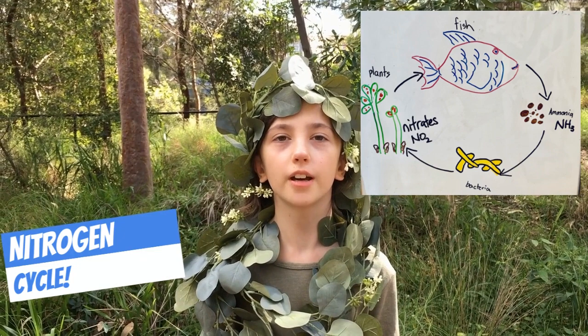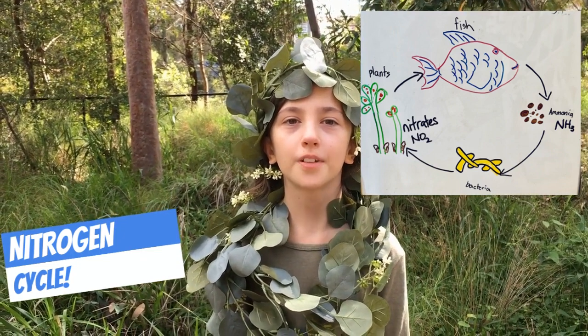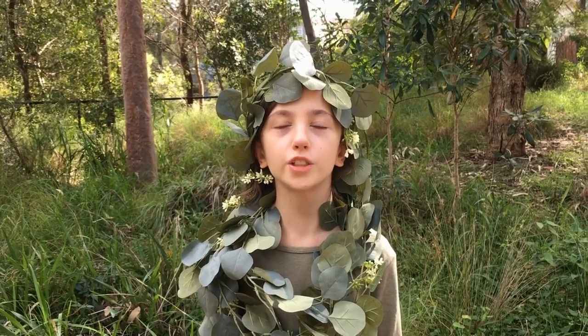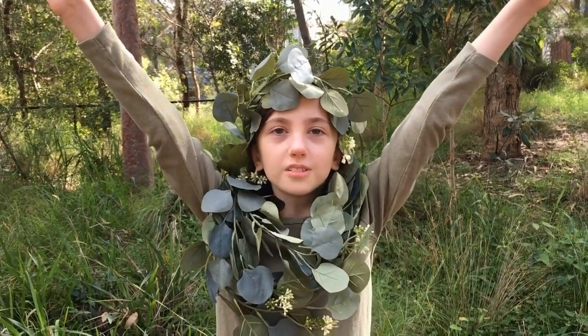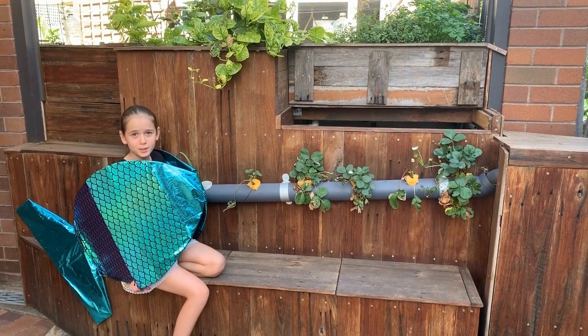But why? It's all thanks to the nitrogen cycle. The fish poo in the tank produces ammonia — this contains nitrogen, which helps plants like me grow. Thanks for all the ammonia, Perch! No problem, Parsley. I'm growing so tall!